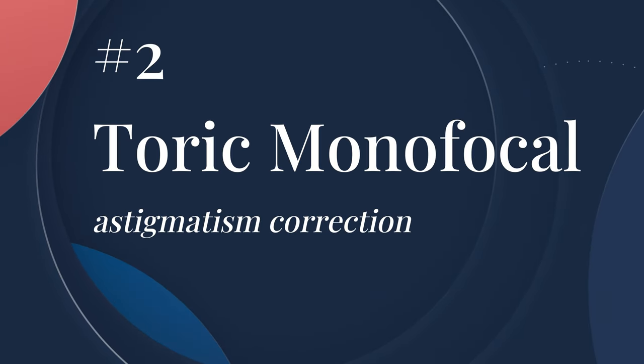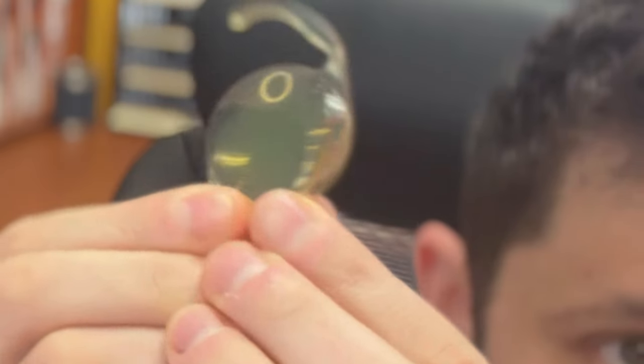Additionally, there's no correction for astigmatism with a standard monofocal. Astigmatism is an asymmetric curvature of the cornea or lens. But if you've been diagnosed with one, or if one presents itself during your measurements, you may opt for an astigmatism-correcting lens, which basically looks about the same but with a few key differences.